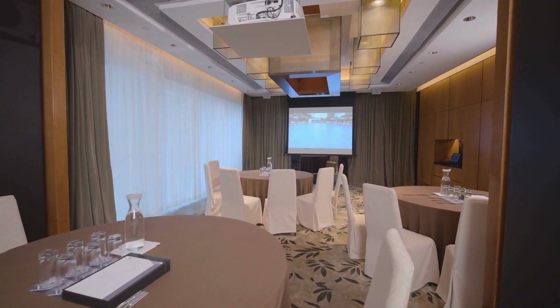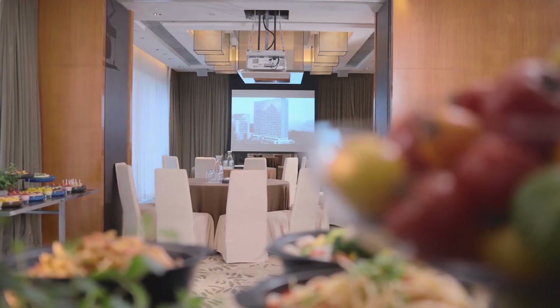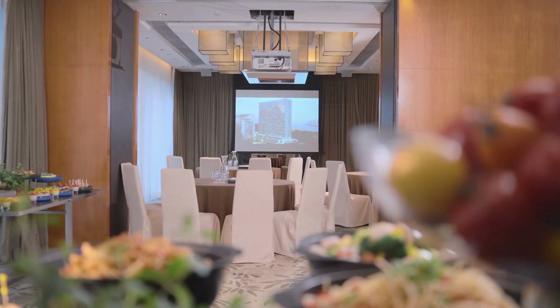At Hyatt Regency Hong Kong Shatin, we treasure the natural environment around us. By maximizing the use of daylight, we reduce our dependency on electricity for lighting at our event area.